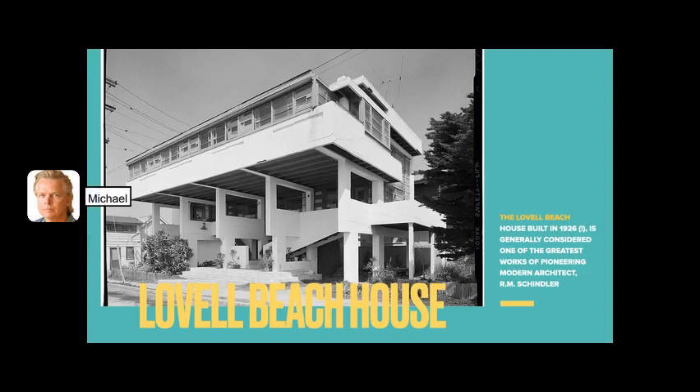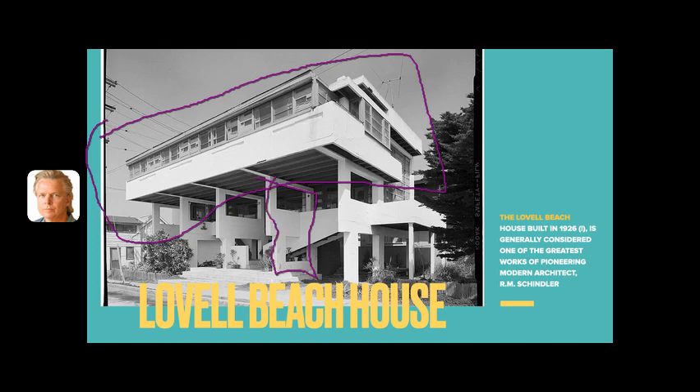Another home by Schindler — the living portion and these quite innovative open reinforced concrete forms — was built in 1926. It seems so futuristic; it's still there right on the sand in Newport Beach, and it's just so different from many of his other works.